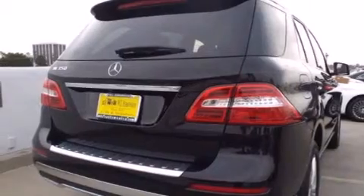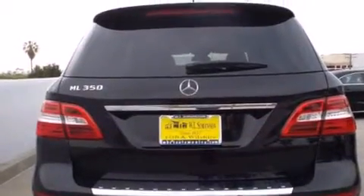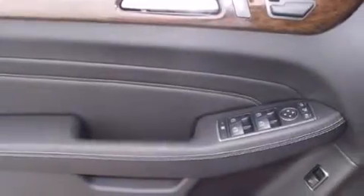Its top features and packages include the Premium One Package, a navigation system, a rear-view camera, keyless go, a power moonroof, XM satellite radio, and heated seats that can warm you up in seconds, keeping you and your passengers comfortable the whole trip.